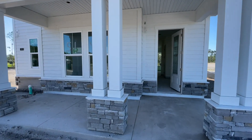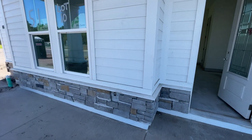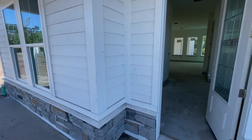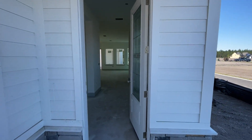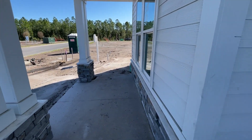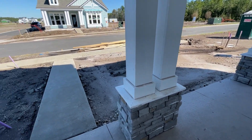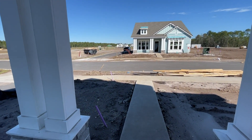You might notice the front of this home looks a little different. This is one of our rear entry floor plans, meaning your garage is actually in the back of your home. And what this does for the front is it's going to give you more curb appeal. As you can see, this gorgeous front porch elevation — you can totally do some rocking chairs out here and your landscaping options are endless.